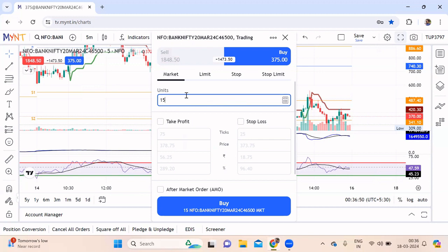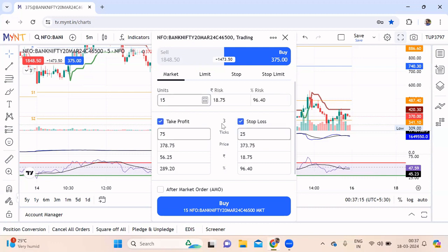You get to use the bracket order functionality. Every option trader knows that none of the brokers give you bracket order functions for options. But if you open an account through my reference, you get the option to place a complete order including your stop loss and your profit target. You can set it by price, by the amount of loss you're ready to accept, by the profit you're ready to take, or as a percentage.